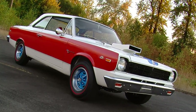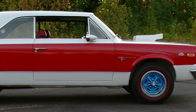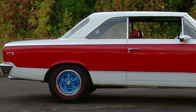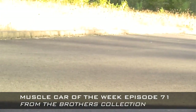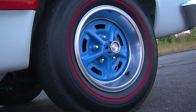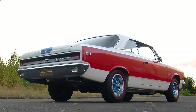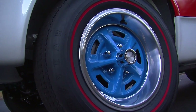Number seven on our top ten list comes from episode number 71 — it's a Hurst again, but this time it's a Rambler Scrambler. Keeping with that theme of a painted wheel, the Rambler Scrambler is wearing a set of Magnum 500 wheels. The Magnum 500 was a very popular muscle car wheel, manufactured by the Motor Wheel Corporation out of Lansing, Michigan, and virtually all the major car manufacturers sold Magnum 500s on new muscle cars at some point. What makes these interesting on the Rambler Scrambler is that the centers were painted blue with a snap-on polished trim ring around the outside — the bright blue really makes these wheels stand out. They're also some of the smaller wheels we're looking at, in a 14 by 6 inch size.